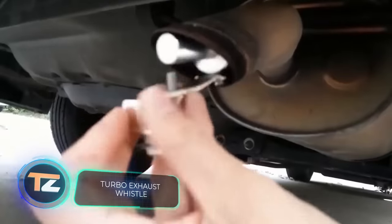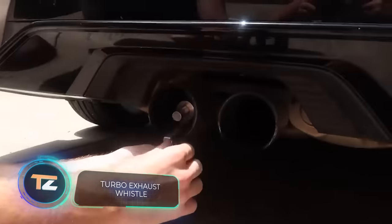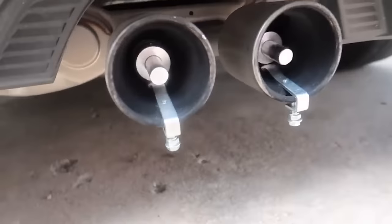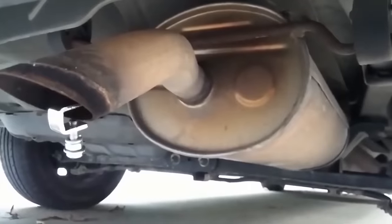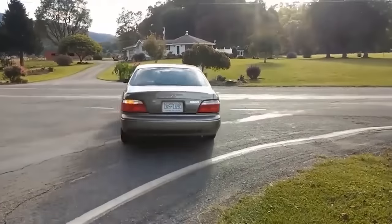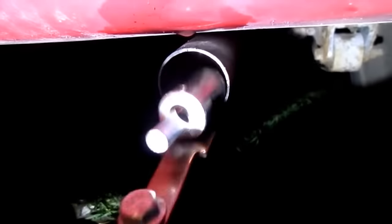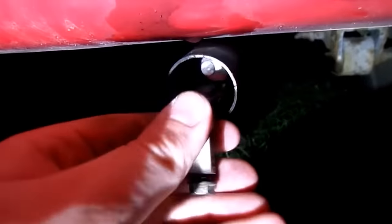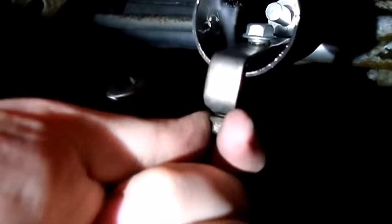An ordinary passenger car that sounds like an advanced sports car — maybe it was on Pimp My Ride? No, nothing like that. With a $13 budget and some free time, you can get a sound so juicy and loud that all of your neighbors will be thrilled. This 12 by 3 centimetre aluminum system will fit almost any car and make you feel like a character from Fast and Furious. People in the comments joke that the system adds about 1,500 horses, so you might as well take part in drag racing too.